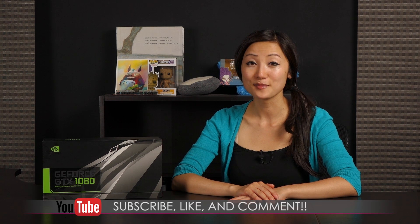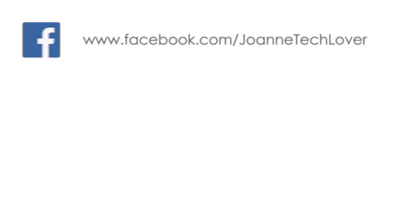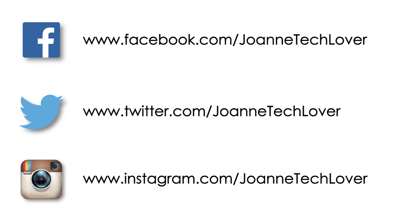If you like what you saw and you want to see more like it, be sure to hit the like, comment, and subscribe buttons, as well as follow me on social media — Joanne Tech Lover on Facebook, Twitter, and Instagram. Also, be sure to check out my other YouTube channels: JTL Lifestyle, JTL Cuteness Overload, and JTL Love Life and Advice.